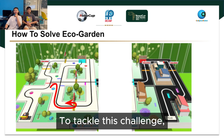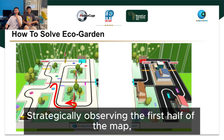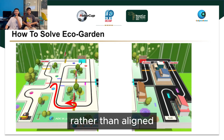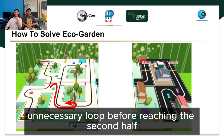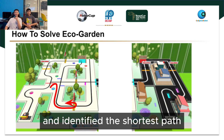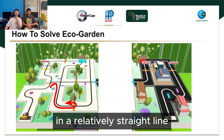To tackle this challenge, our first step was to plan the car's route strategically. Observing the first half of the map, we noticed that the checkpoints were scattered rather than aligned. If we were to follow them in a naive sequence, the car would end up making a large, unnecessary loop before reaching the second half. To optimise efficiency, we analysed the possible routes and identified the shortest path that still covers the maximum number of checkpoints in a relatively straight line.